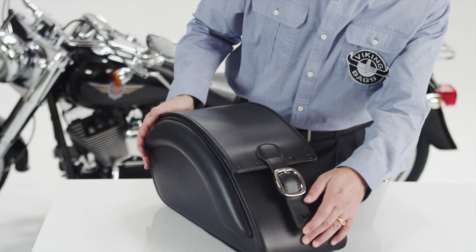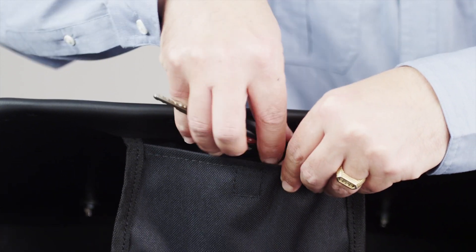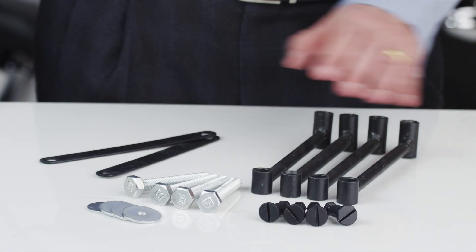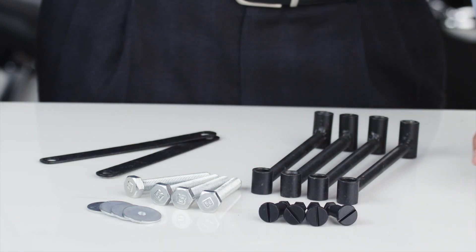An added extra in each bag is a storage pocket for small objects such as keys or a cell phone. Each bag comes with free mounting hardware. Thanks for visiting us at VikingBags.com.